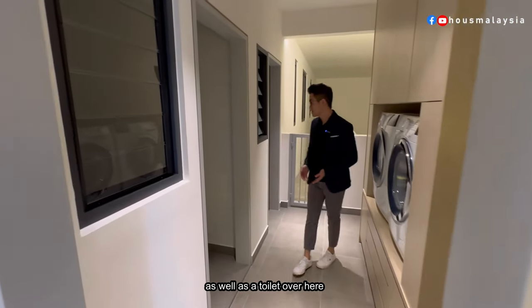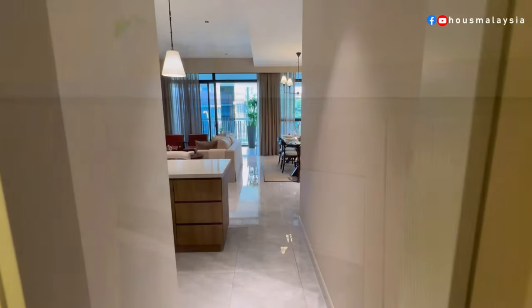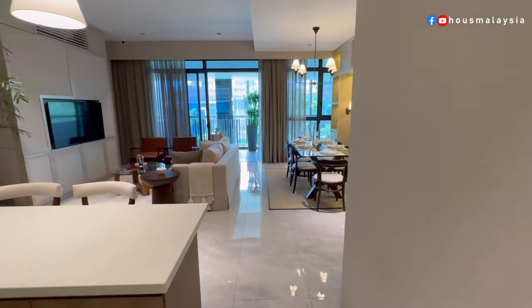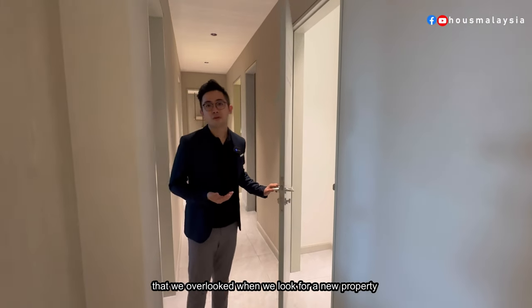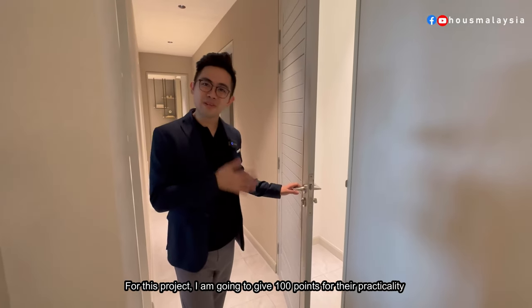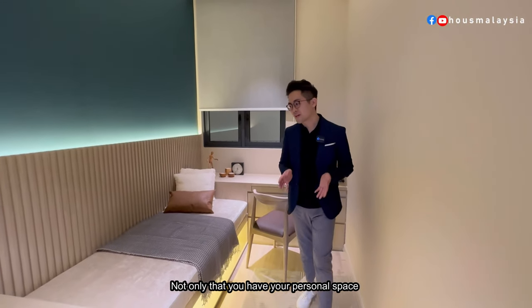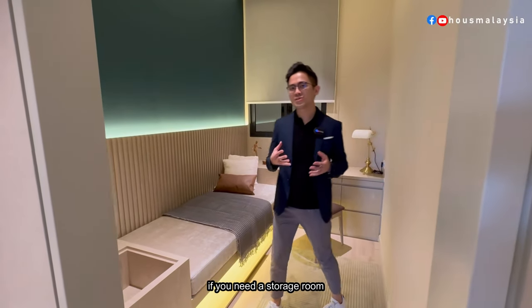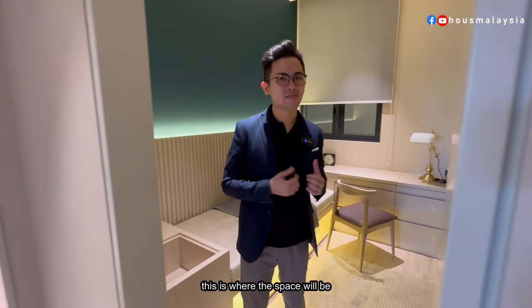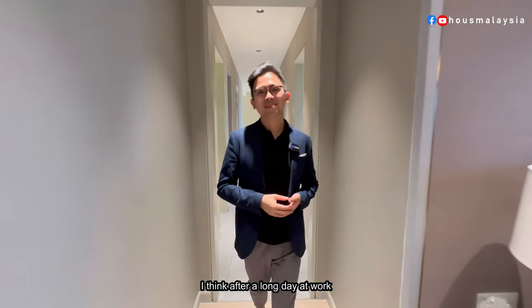The yard leads you to the utility room as well as a toilet. Store rooms are often overlooked when looking for a new property, but here there is a utility space just for storage purposes. For this project, I'm going to give 100 points for practicality. As more of us are working from home, having a dedicated dining room and personal storage space is very important.